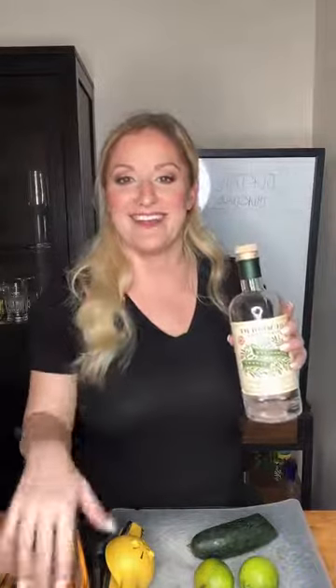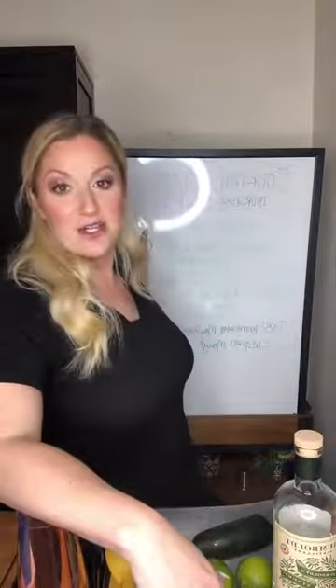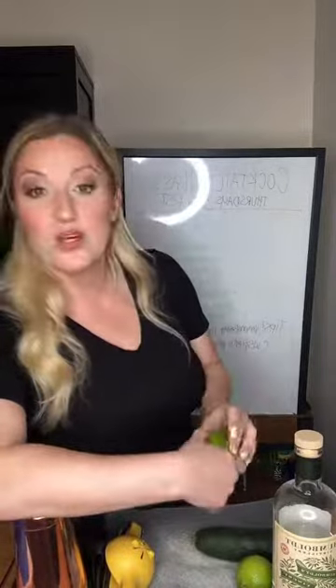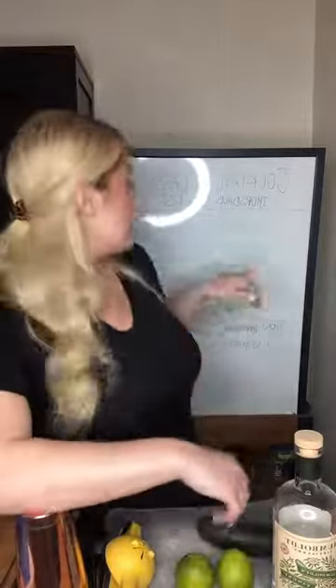If you're following along, get some stuff out. You'll need a vodka or a gin, some pieces of cucumber, lime — you probably only need one lime since we only need one ounce of lime juice, unless you want to make more, in which case you might want two — and then you'll need a simple syrup.